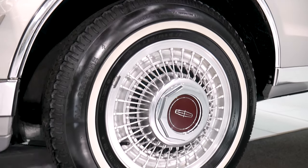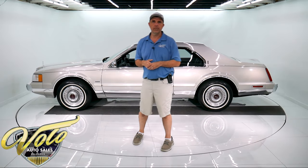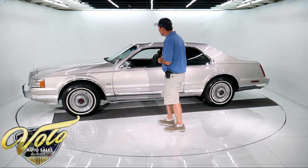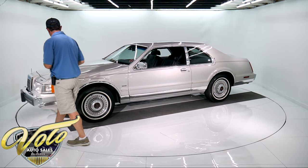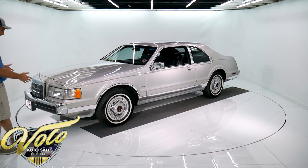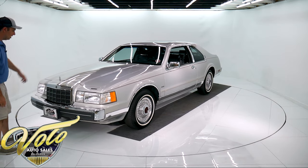It still has the original Michelin tires. I drove the car home — it's only about 15 minutes from here — and it drove beautifully. It has a power glass sunroof with the shade, the wire hubcaps, beautiful chrome up front. Nothing is nicked up and the rubber is mint.